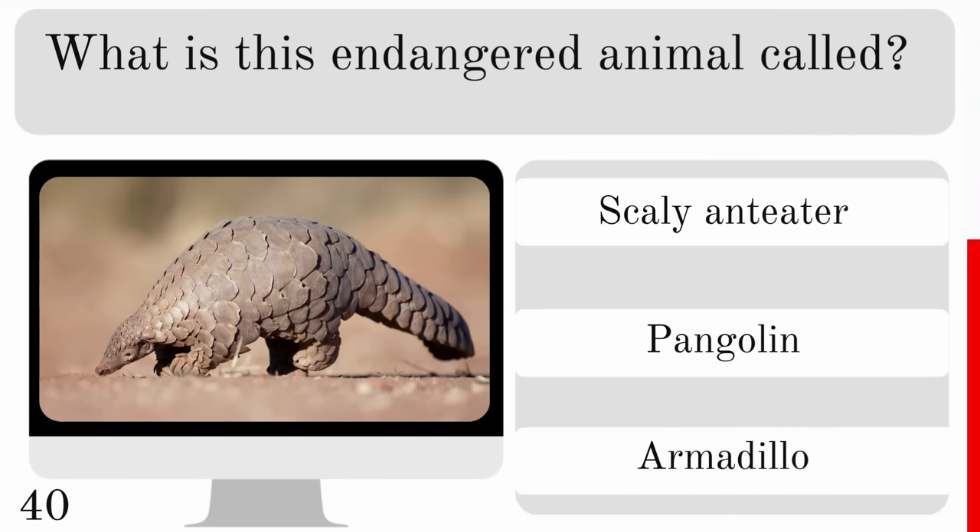How many legs does a lobster have? Six, eight or ten? And they are decapods, meaning ten legs.